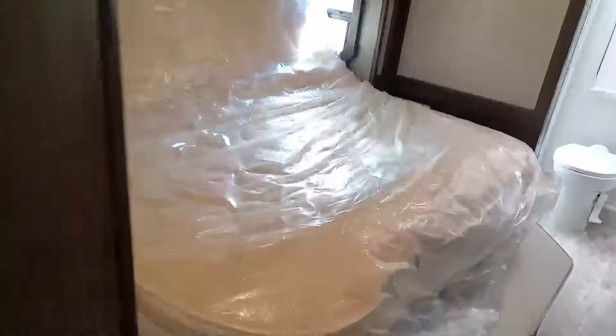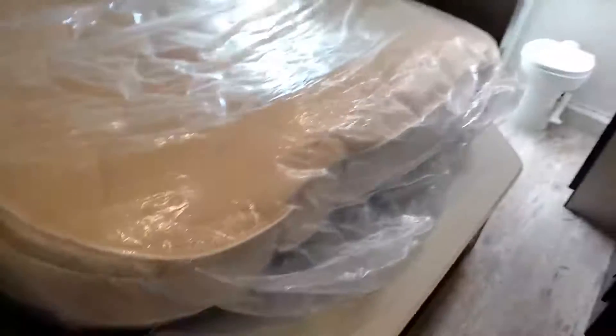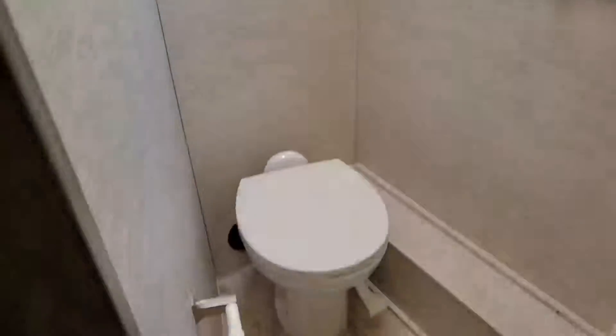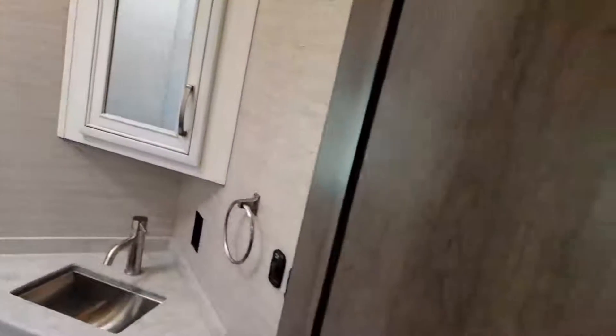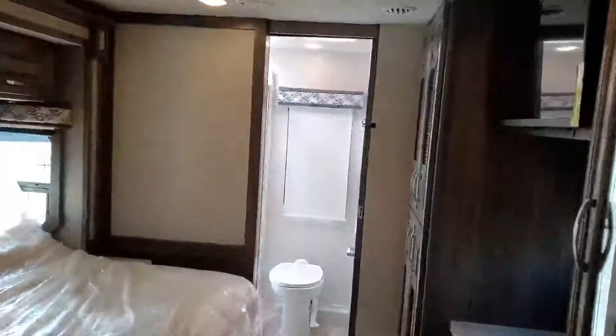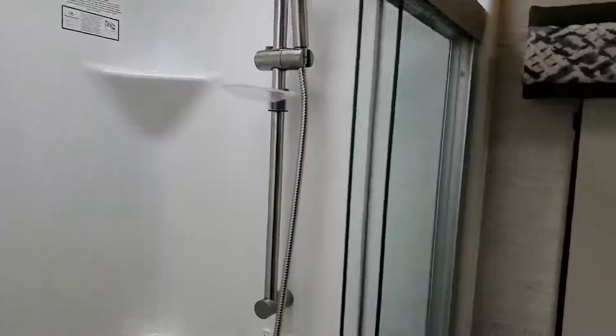You have the tilt-up bed — currently it's in its driving mode, but it is electric tilt-up. The front bathroom on this one is a half bath with a porcelain toilet, medicine cabinet, and sink, with a lot of space. There's also a private room with a shower, porcelain toilet, and an adjustable shower head for your taller or shorter couples, plus a medicine cabinet and adjustable shelves.